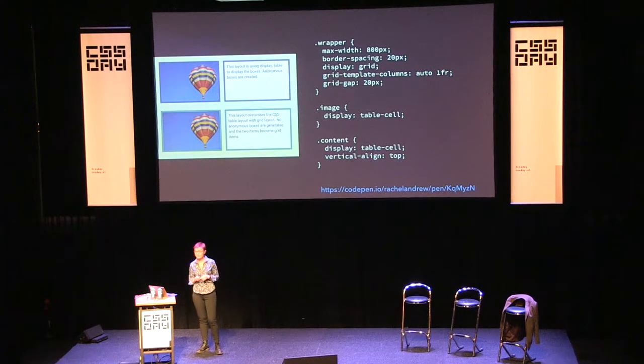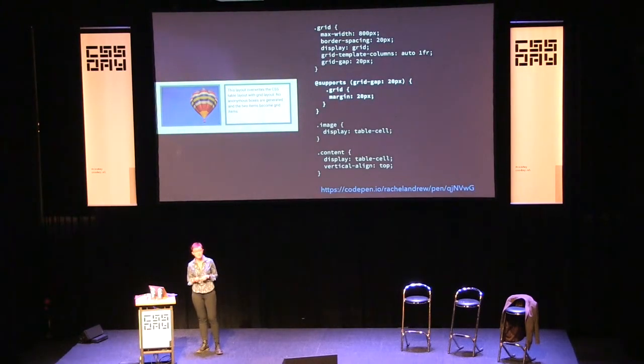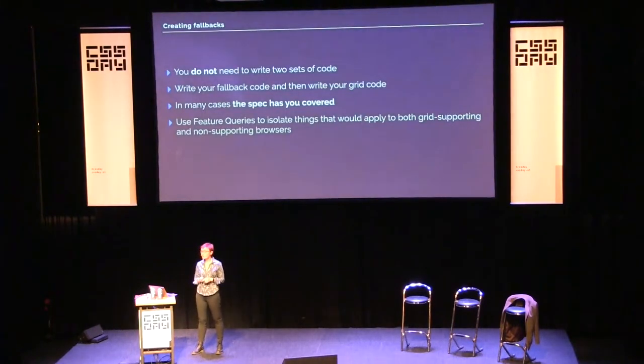In the real world, what you tend to use feature queries for is fixing up margins and setting widths back to auto — anything that both sets of browsers would understand differently. In practice, I'm finding I have all my CSS and then a block of feature queries that is basically a bunch of selectors and then 'width: auto' — that's kind of all I'm having to do inside the feature queries. You don't need to write two sets of code; you can write your fallback code and then your grid code, and in many cases you'll be covered.